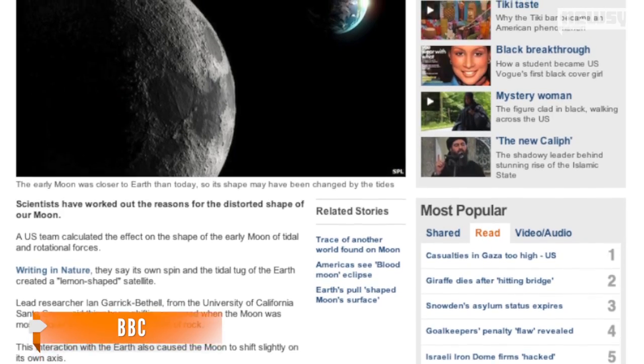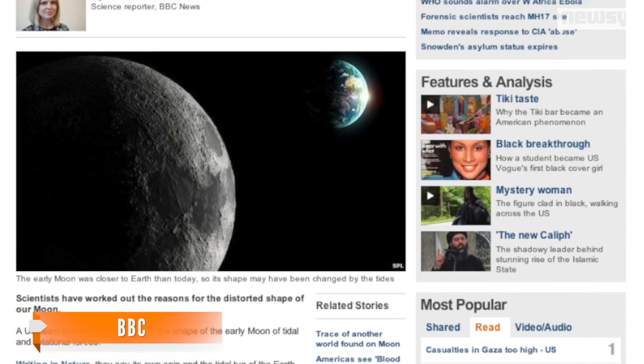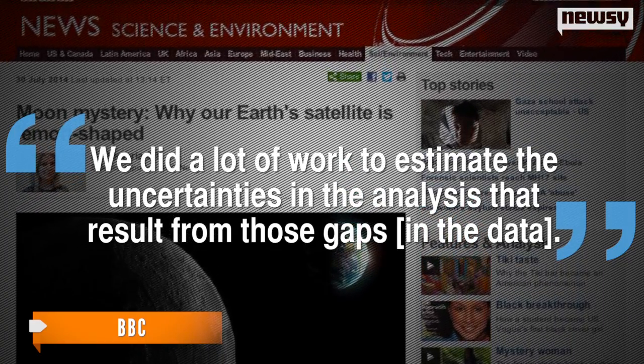According to the BBC, they were able to get past all of those craters on the moon by solving complicated math problems. Study researcher Ian Garrick-Bethel said we did a lot of work to estimate the uncertainties in the analysis that resulted from those gaps in the data. So be sure to check out the moon on the next clear night to see if you notice its lumpy shape. For Newsy, I'm Madison Burke.